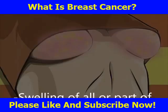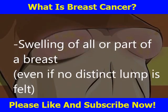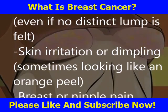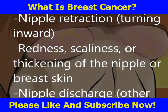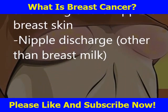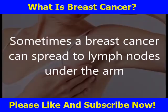Other possible symptoms of breast cancer include swelling of all or part of a breast even if no distinct lump is felt, skin irritation or dimpling sometimes looking like an orange peel, breast or nipple pain, nipple retraction turning inward, redness, scaliness or thickening of the nipple or breast skin, and nipple discharge other than breast milk.